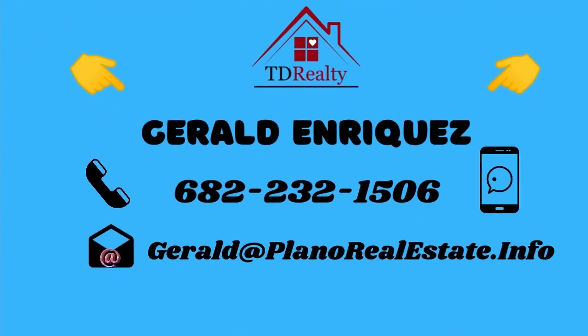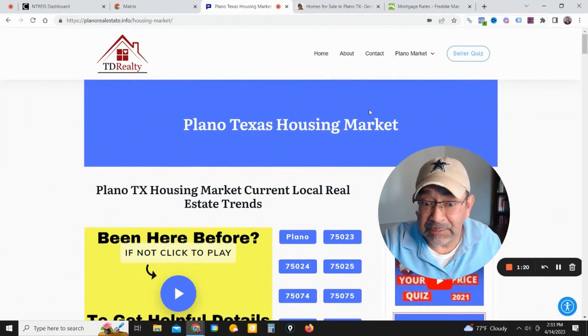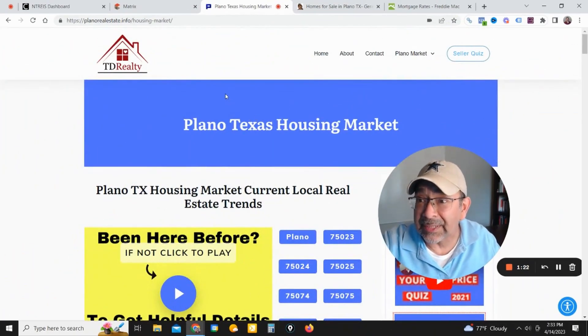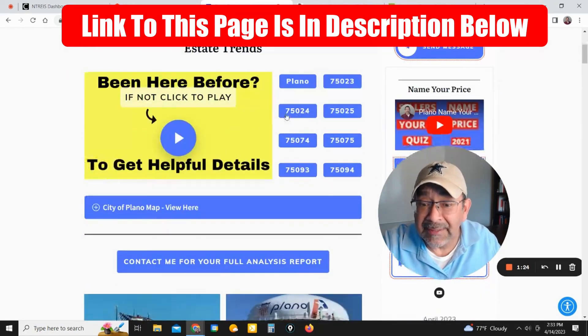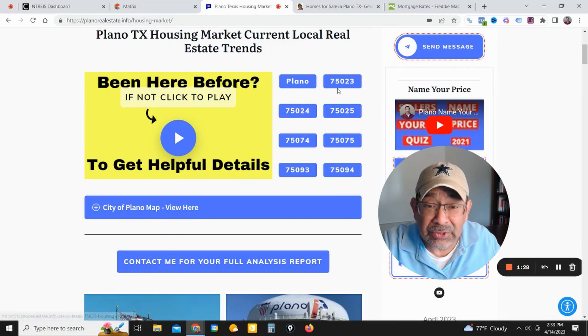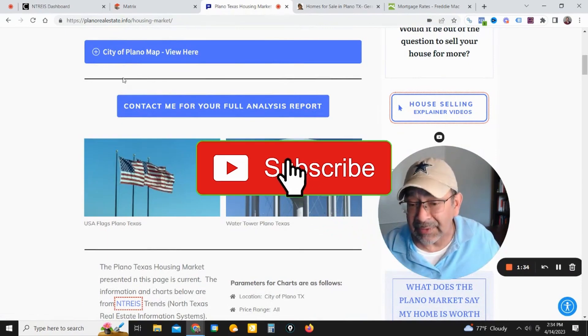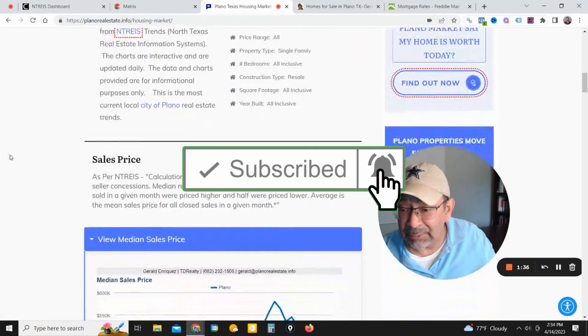A quick reminder: I am a local real estate agent here in Plano, Texas, so feel free to reach out to me anytime through text, email, or call, and I'll be glad to help. Now let's go see how last month closed out. I'm going to leave a link to this page as well — this is Plano realestate.info and the housing market. This page is for the entire city of Plano. If you want to look at your zip code, just come over here and click on your zip code to get the same information narrowed down for your area.